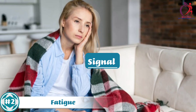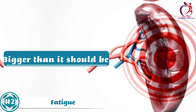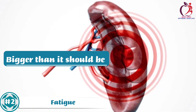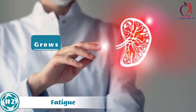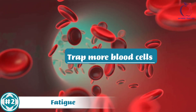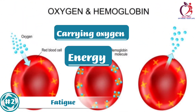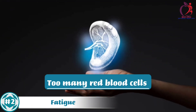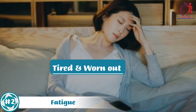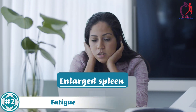Number 2: Fatigue. Fatigue can be a signal that something might be wrong with your spleen. The spleen maintains the level of fluids in the body. If it gets bigger than it should be — an enlarged spleen — it can lead to fatigue. When the spleen grows, it starts to trap more blood cells than it should. These blood cells are essential for carrying oxygen and giving us energy, but when the spleen retains too many of them, it can make us feel tired and worn out. If you're feeling more tired than usual, it might be an indicator of an enlarged spleen.